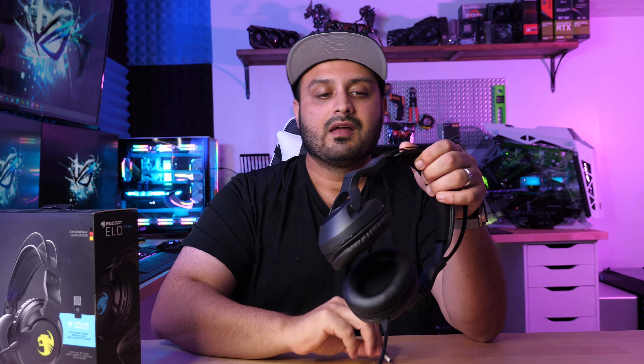The metal band is kind of self-adjusting — you don't really have to pull it out to make it fit your head, it just sits on and feels very comfortable. Even with my hat on it sits on perfectly snug, giving that nice level of suction similar to the sensation you get with in-ear buds.